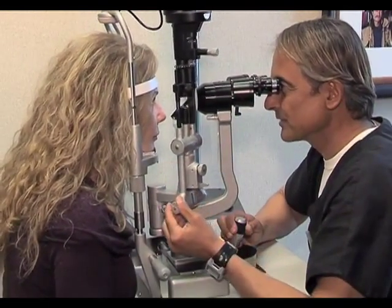Good candidates for the inlay procedure are patients who want to get rid of their reading glasses and maintain their distance vision. So if you look young, you feel young, you don't want to give away your age, and you want to reclaim your youth and just get away from the frustration of always reaching out for your reading glasses, you're a good candidate for the inlay.